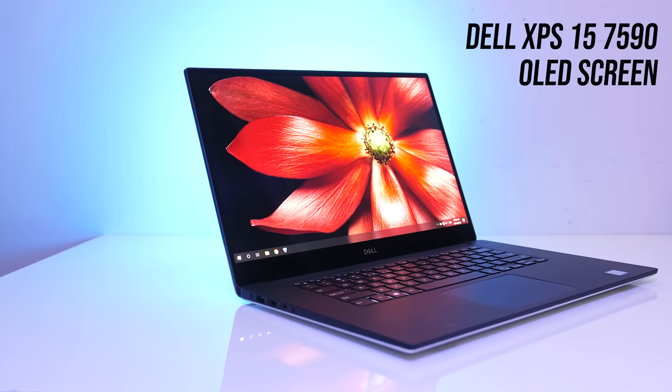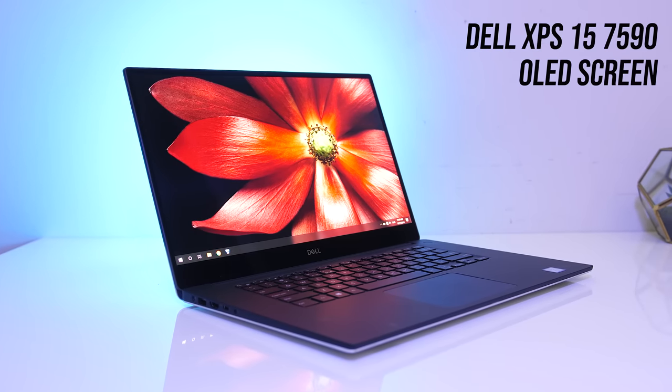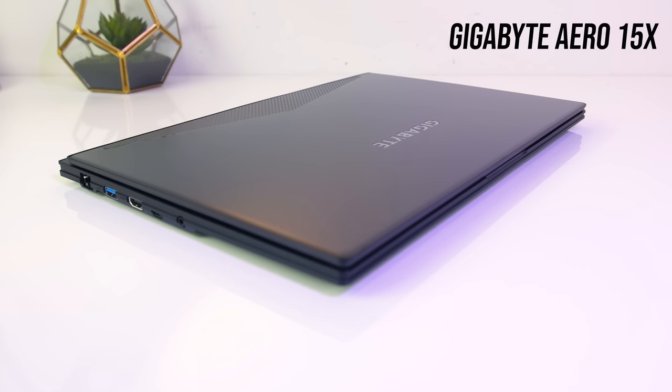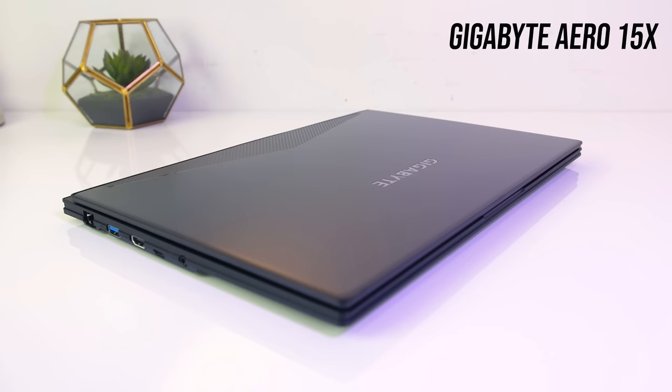We also saw the rise of 15 inch OLED panels this year, which is a great option for creators due to the high colour gamut, brightness, and contrast ratio. I personally use the Gigabyte Aero 15X for 4K editing when travelling, however it's definitely not without its flaws, including running hot and having an annoying keyboard.